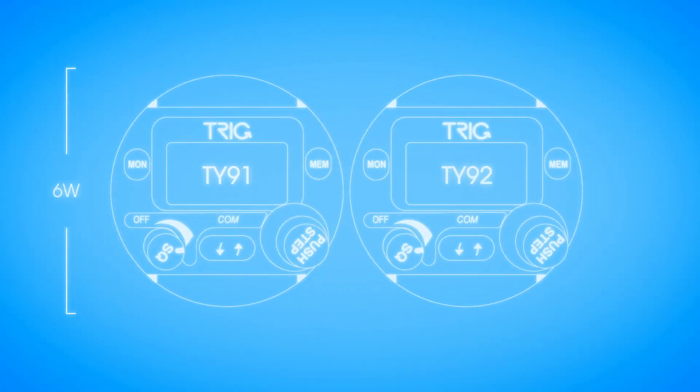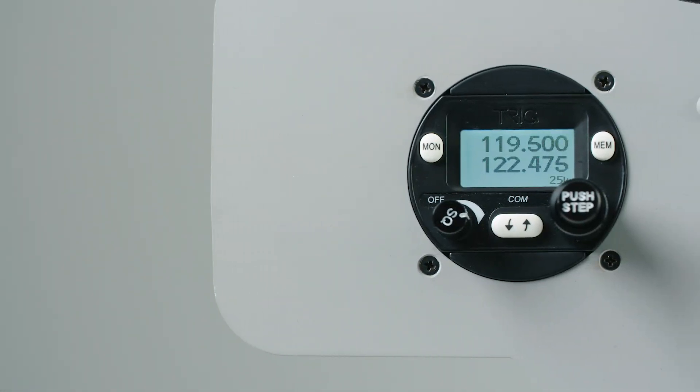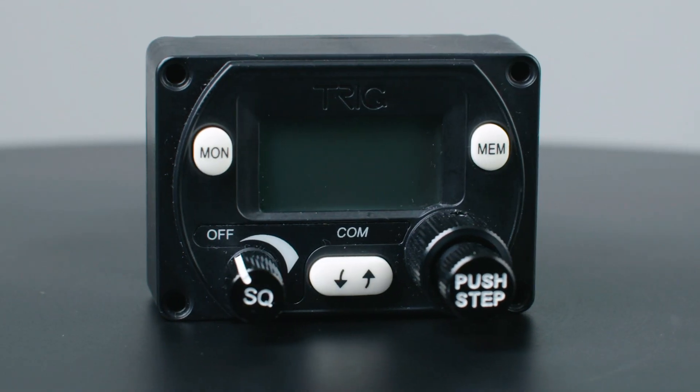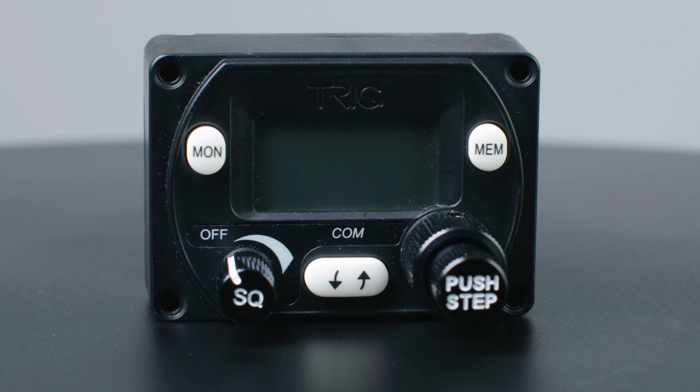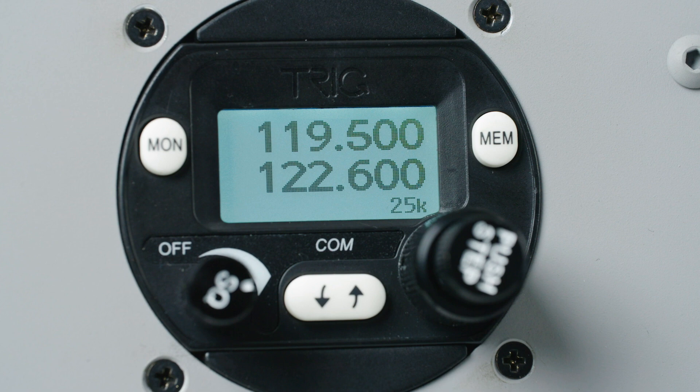The TY92 is a 16 watt model for high performance or high altitude use. Trig's better by design philosophy means our products are smart yet simple to use. The high quality controls provide positive feedback, and a bright LCD screen is visible in full sunlight with adjustment for brightness.